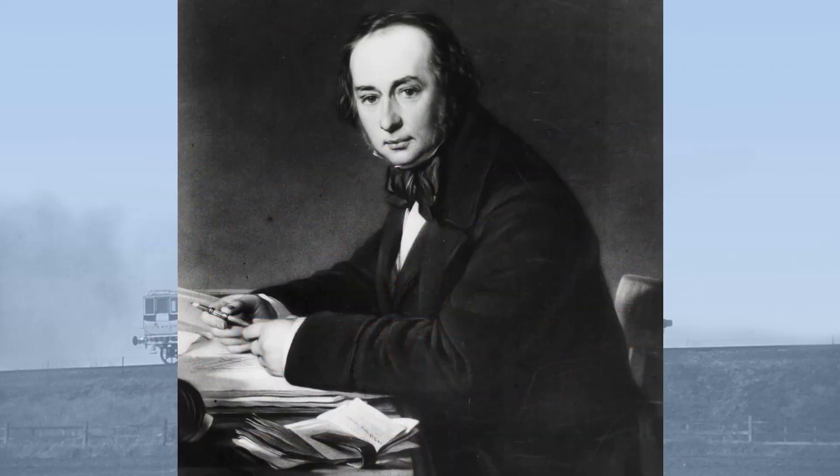So when designing locomotives for the broad gauge, Brunel issued precise and exacting specifications. And these specifications show he simply did not understand the railway locomotive. So let's take a look.